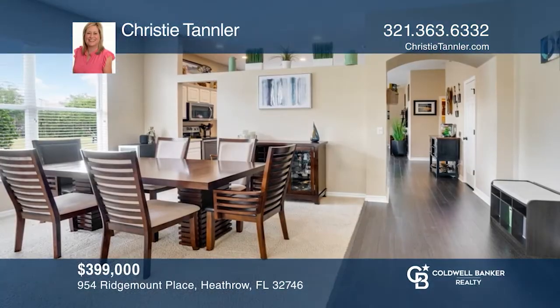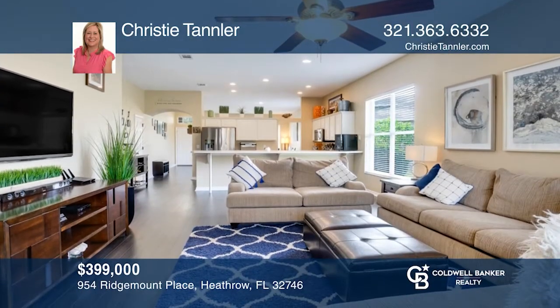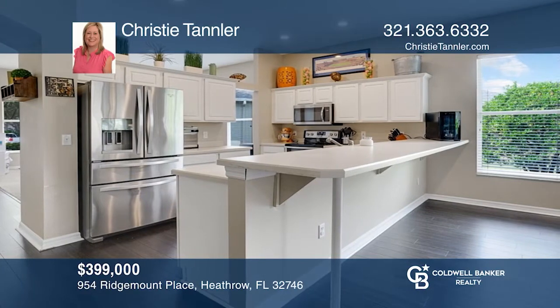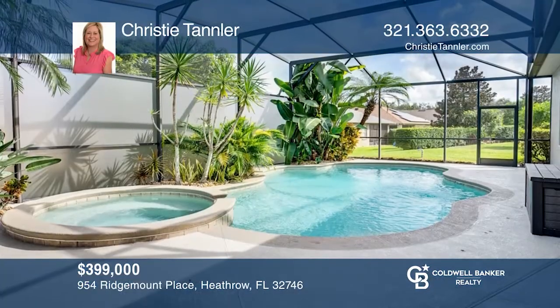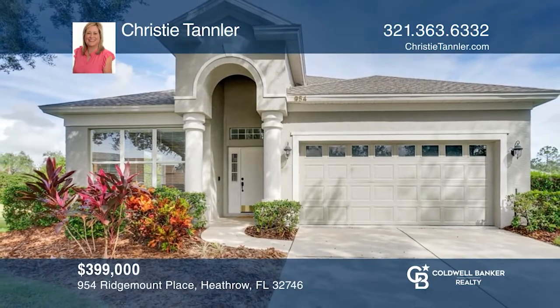Welcome to this lovely well-kept three bedroom, two bath home on a cul-de-sac in the gated community of Heathrow. The split plan boasts neutral decor. The kitchen features newer stainless appliances and you will find the convenience of an inside laundry room. Your screened lanai and pool await. Learn more when you tour with Christy Tandler.